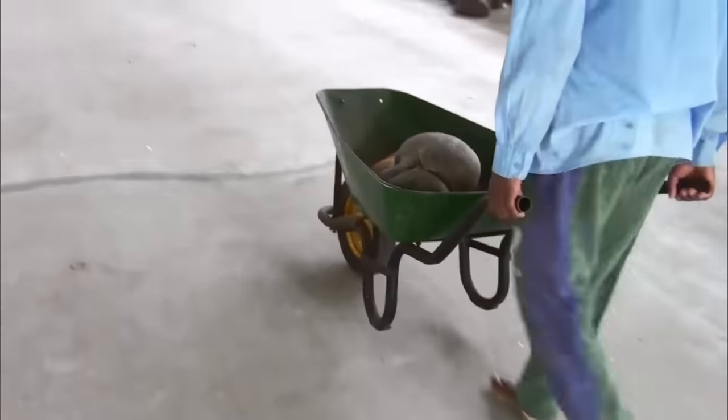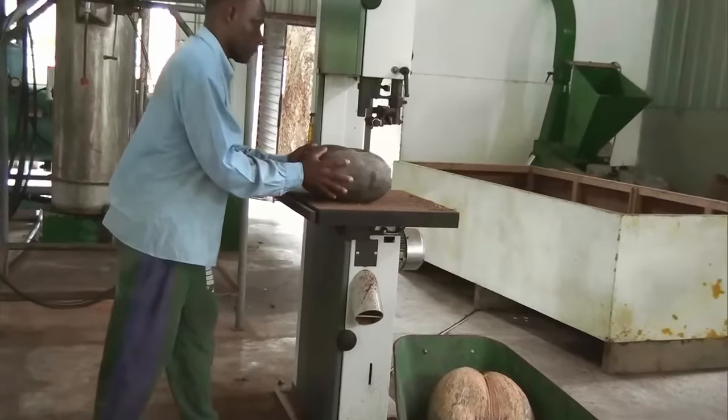The shells and the pulp are sold separately, so each nut is sawn apart in the middle. On the inside, no coconut milk.